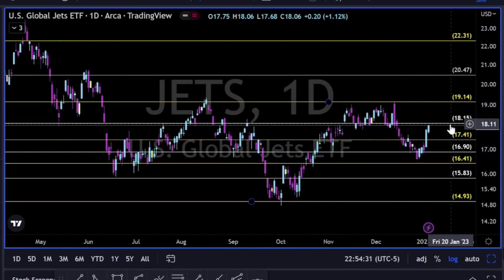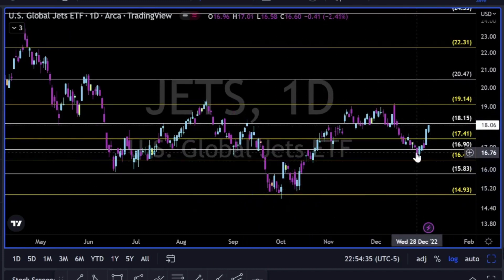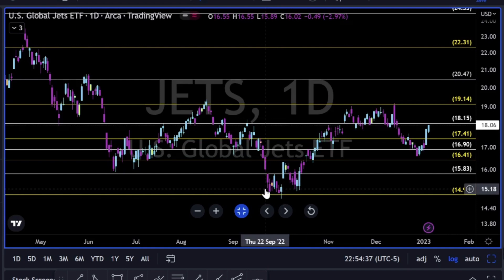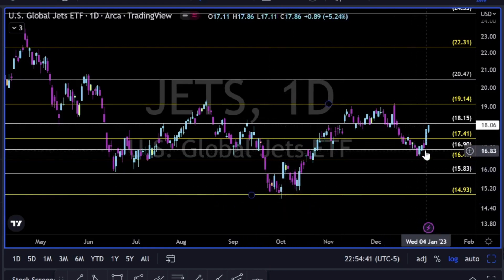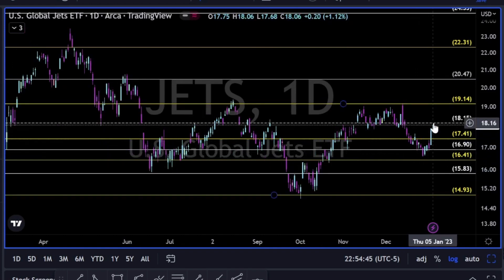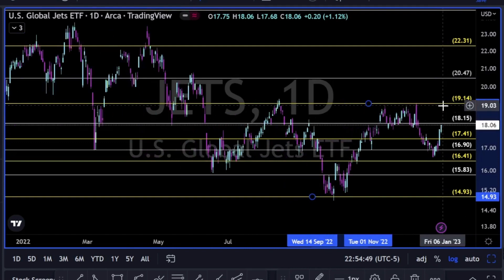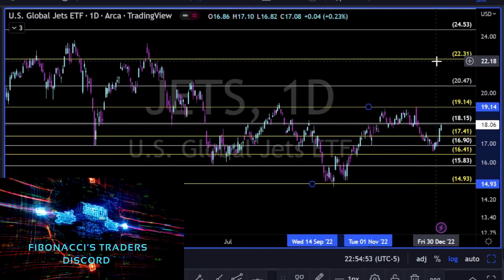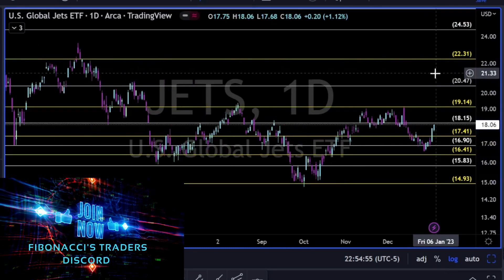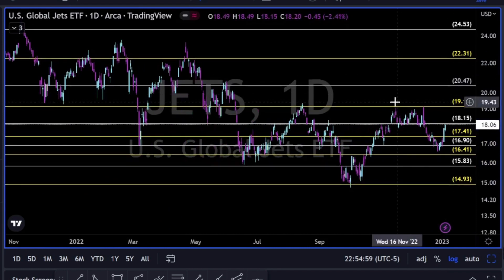JETS ETF — very interesting price action here. We have a higher low; the low from September-October 2022, and now we have a higher low here. Let's see a break to the upside, continuation above 18.15, 19.15, and maybe even going towards 22.30. This is on my watch list for the coming days and weeks.